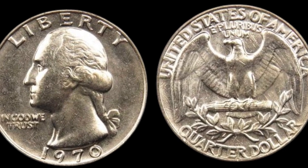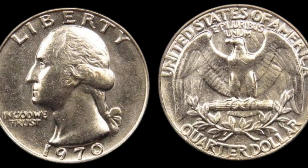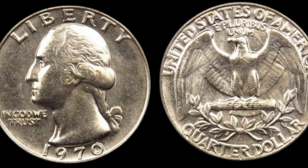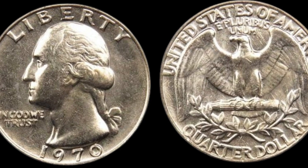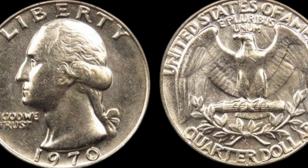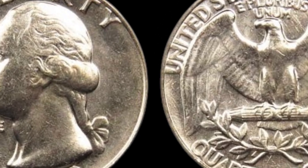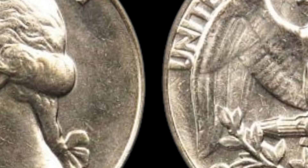In the numismatic world — that's the fancy term for coin collecting — certain coins can become incredibly valuable because of errors, minting quirks, or unique histories. And that's exactly what happened with the 1970 Washington quarter.